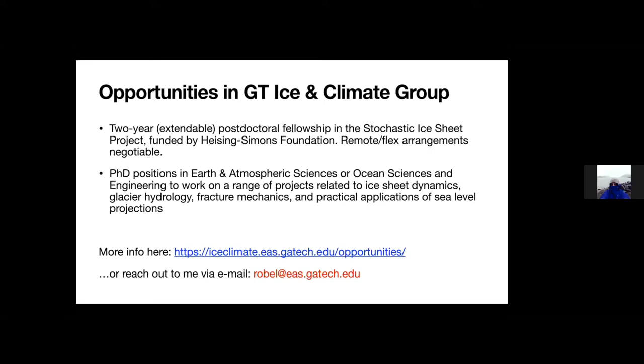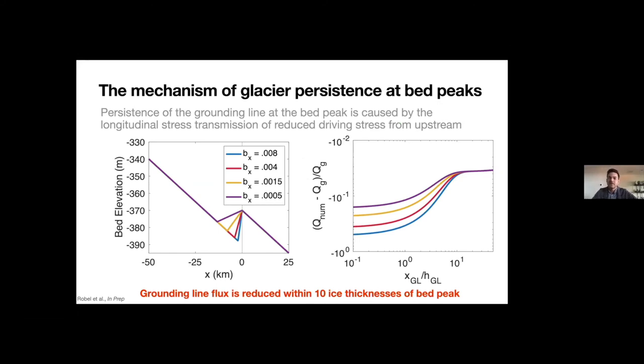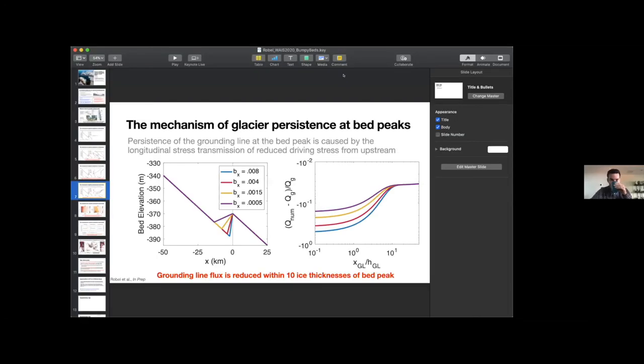Thanks, Alex. Any quick question for Alex? A question from the audience: can you say anything about the length scale — vertical and horizontal — on which these bed peaks are important? Yes — so what you can see in the plot on the left is that once the grounding line gets within about 10 ice thicknesses of these bed peaks, that's when you start to see the influence. And you can look at these stable glaciers in central West Greenland and see that they've all basically persisted within 10 ice thicknesses of large drops in this parameter. So order kilometers.